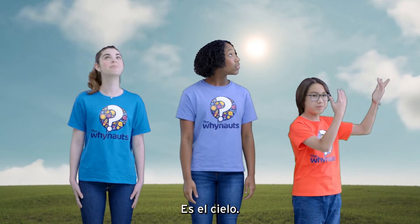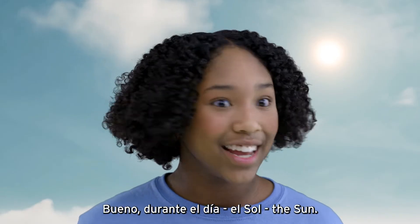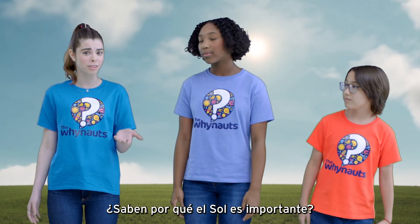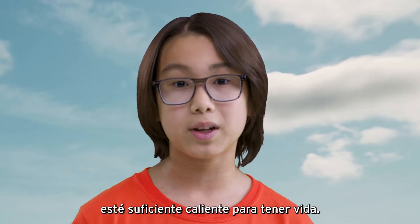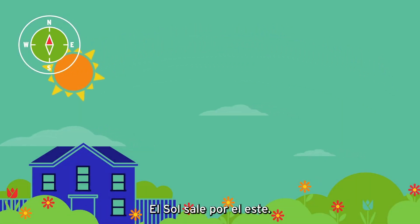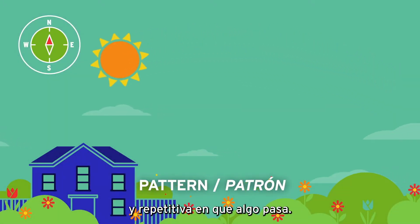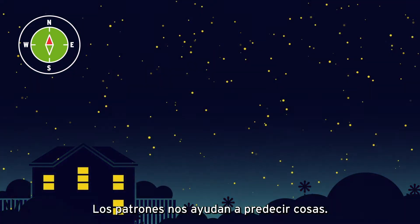Everyone knows what this is — this is the sky. What are some of the things we observe in the sky? Que podemos ver en el cielo? Well, during the day, the sun — el sol. The sun is actually a star at the center of our solar system. El sol es una estrella en el centro de nuestro sistema solar. The sun gives us light so we can see and heats the planet warm enough for life. Y también nos da calor suficiente para vivir. You've probably observed that the sun moves in the sky. The sun rises in the east and sets in the west — El sol sale por el este y se mete por el oeste. Eso es un patrón, or pattern. A pattern is a regular and repeating way in which something occurs. Un patrón es una forma regular y repetitiva en que algo pasa y nos ayuda a predecir cosas. Patterns help us predict things.